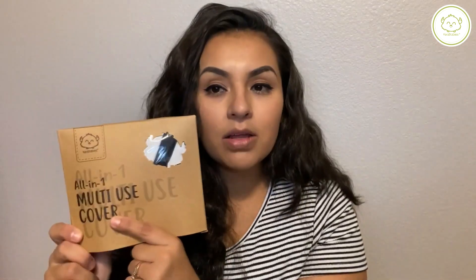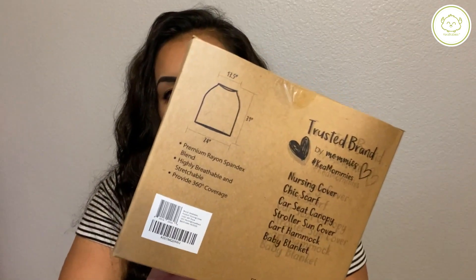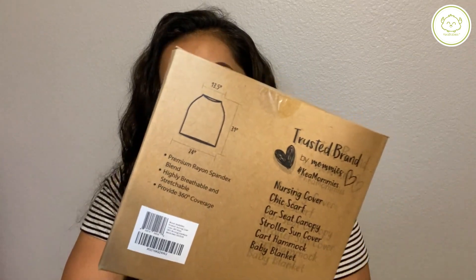Right here in the front you can see the print — it says 'all-in-one multi-use cover.' On the back it shows the measurements of the cover, which is pretty cool. It says you can use it as a nursing cover, a chic scarf, a car seat canopy, a stroller sun cover, a car hammock, and also as a baby blanket, which is a plus.